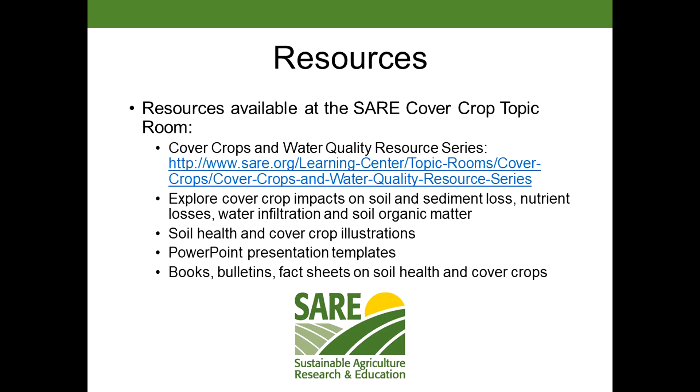There are resources available at the cover crop topic room for you on this topic. All of the work I did in that review — I looked at other factors as well — is cataloged for you in some fact sheets.